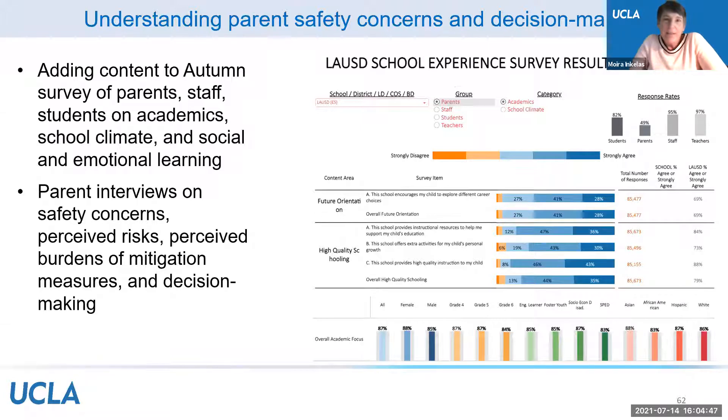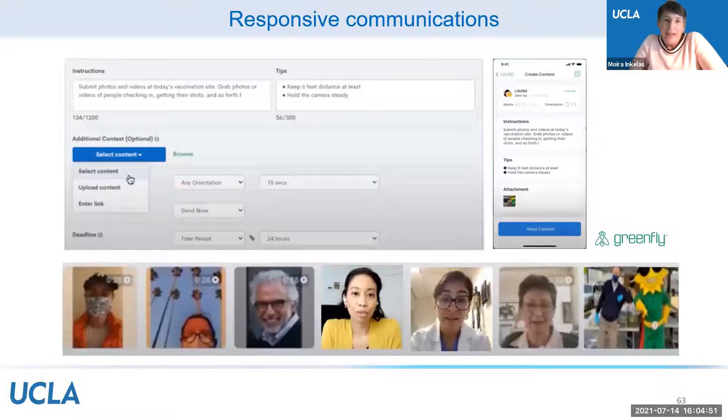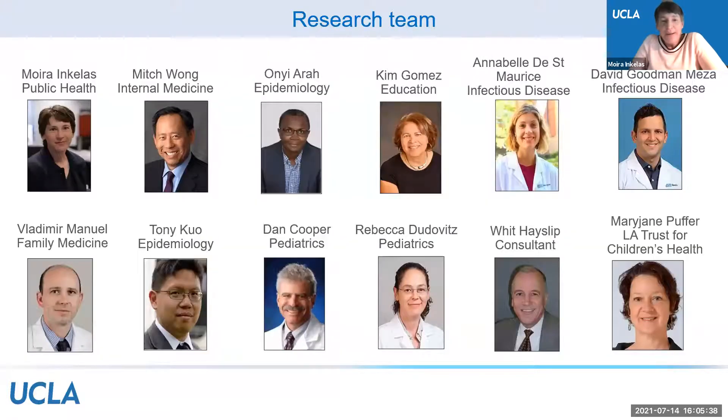Dr. Rebecca Lee from Arizona State University is introduced. Her project's full name is 'Back to ECE Safely' — shortened to SAGE — focused on reducing COVID-19 transmission in Hispanic and low-income preschoolers. She is a professor in the Center for Health Promotion and Disease Prevention in the Edson College of Nursing and Health Innovation at ASU, with extensive experience working with Mexican and Mexican-American populations, having twice been a Fulbright Scholar to Mexico.